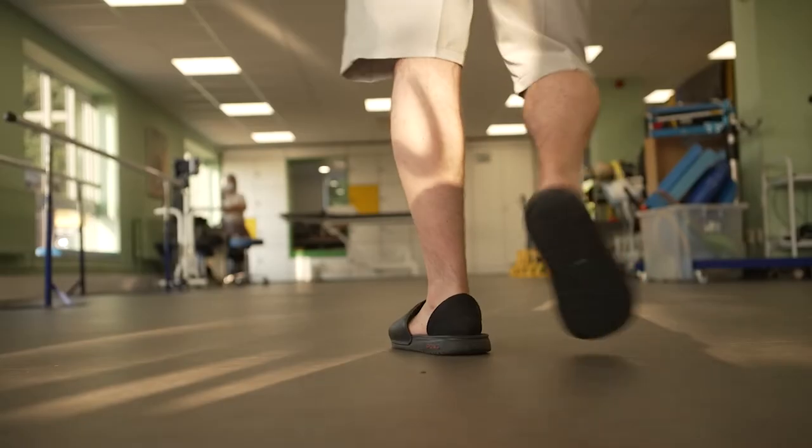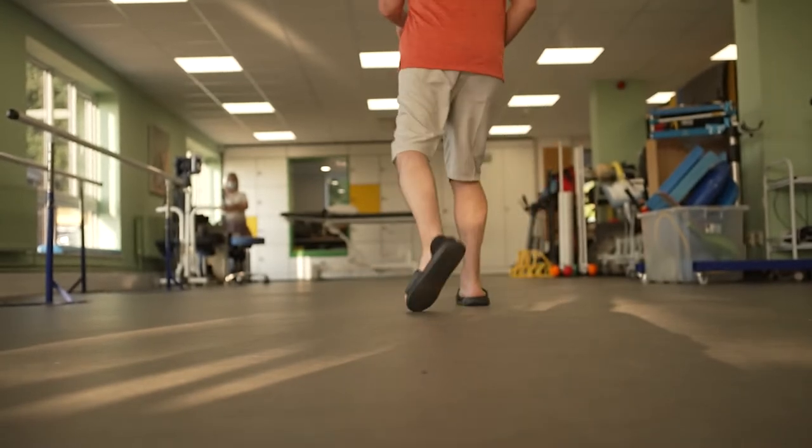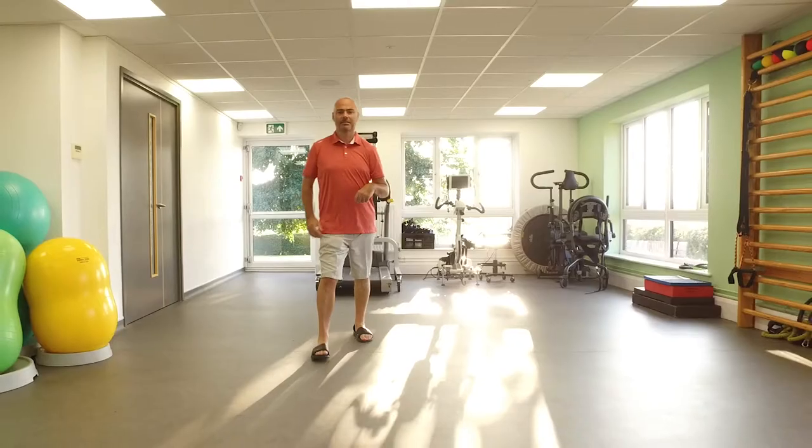We focus on strengthening weak muscles and then guiding them through so they can perform the action they're currently struggling with. Part of the assessment process is looking at that individual and trying to determine what combination of hands-on therapy — be it stretching, strengthening, or massage — will help them.